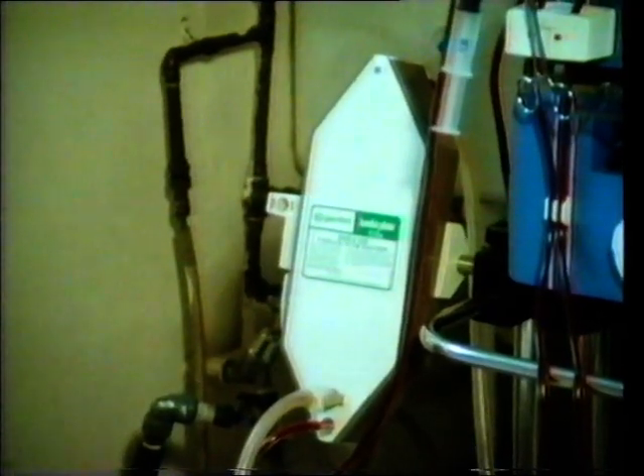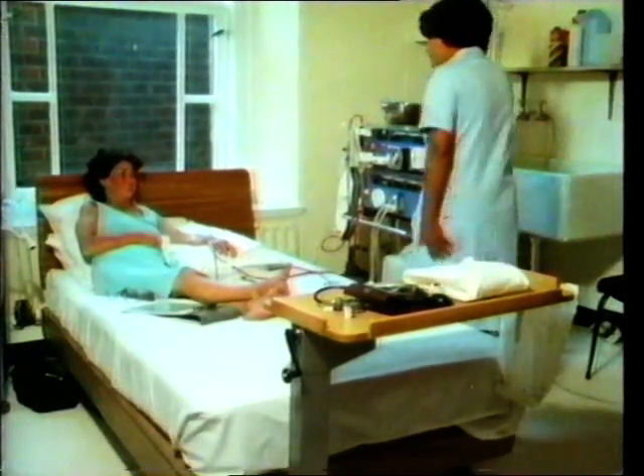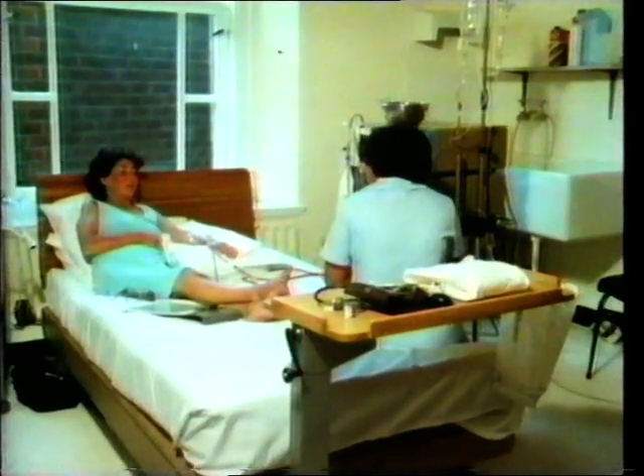This process enables a patient to live a fairly active life while the diseased or injured kidneys get better, or until a kidney transplant is possible.